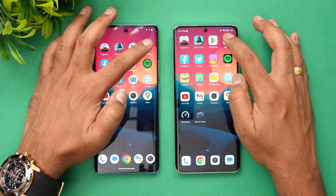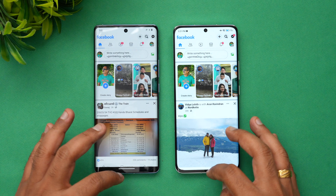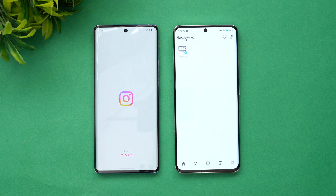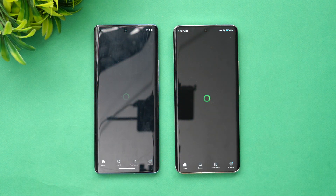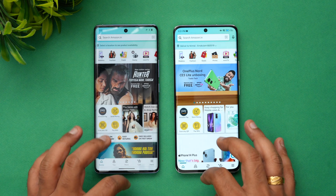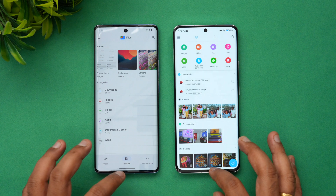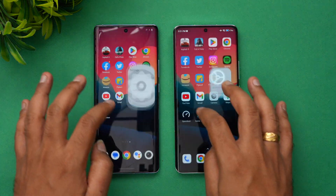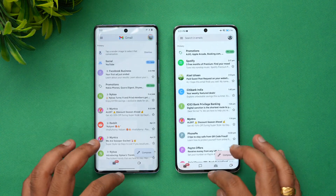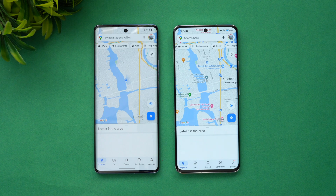Next is Play Store — Xiaomi is faster. Chrome browser — Vivo is faster. Facebook — Xiaomi is faster. Twitter — Xiaomi is faster. Instagram — Xiaomi is faster. Amazon — Xiaomi is faster. Flipkart — Xiaomi is faster. Settings — Xiaomi is faster. YouTube — Vivo is faster. Gmail — Vivo is a tad faster. Camera — Xiaomi is faster. And finally Maps — Xiaomi is faster.